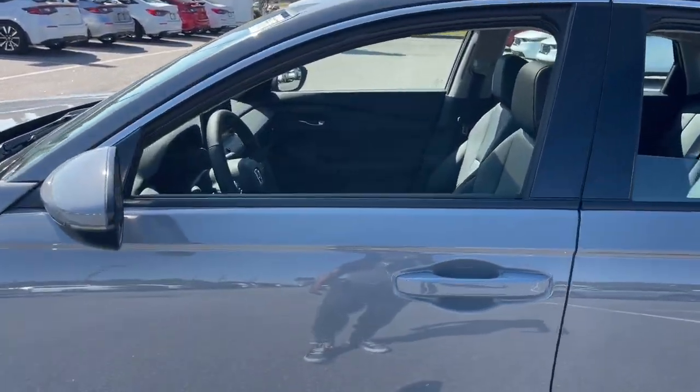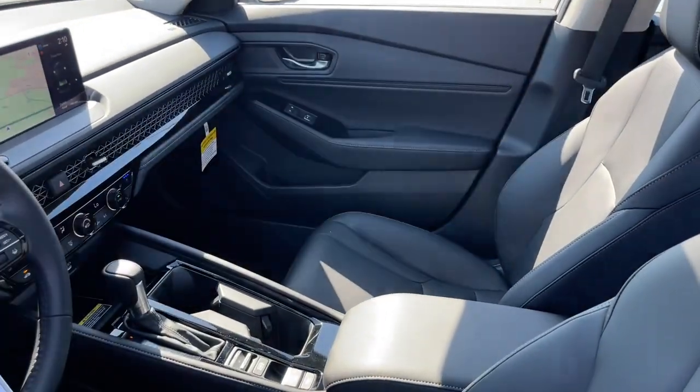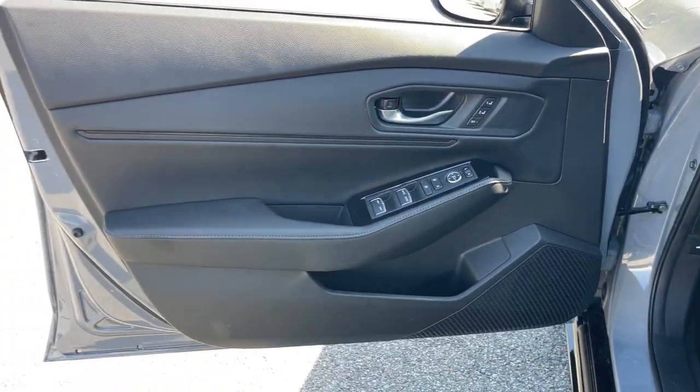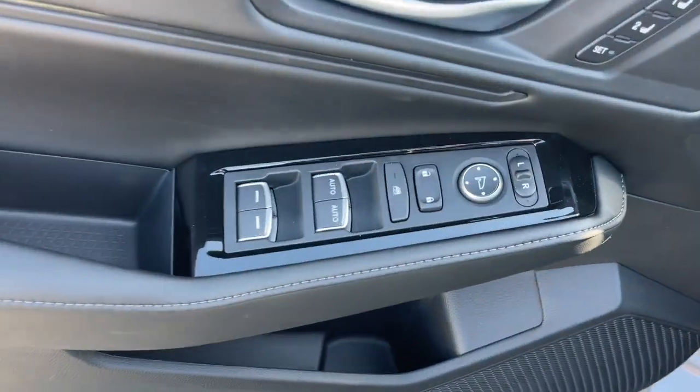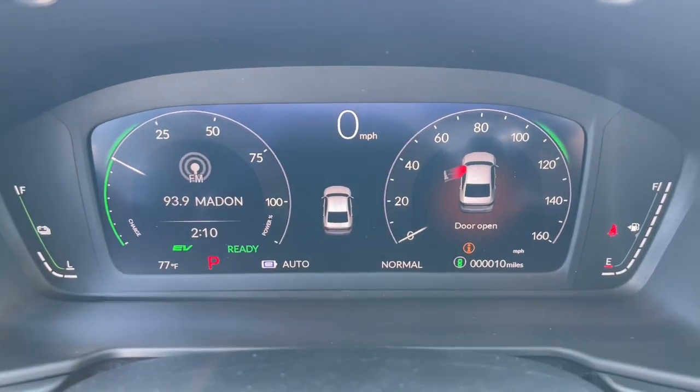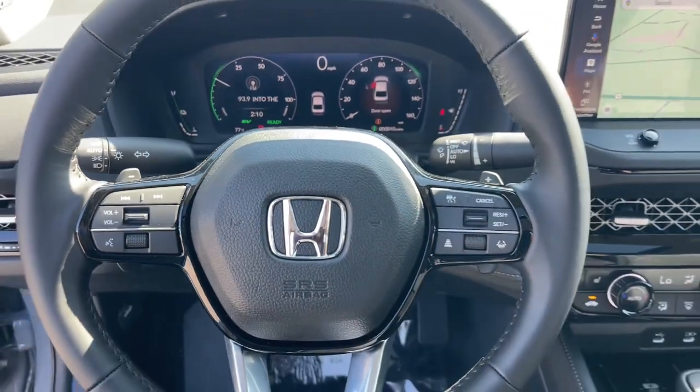The following are some of this vehicle's highlighted options: Apple CarPlay and/or Android Auto, head-up display, keyless entry, moonroof, navigation system, heated rear seat, premium sound system, power passenger seat, adaptive cruise control, and heated mirrors.